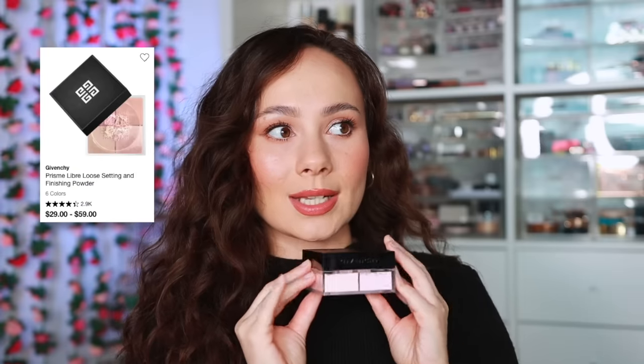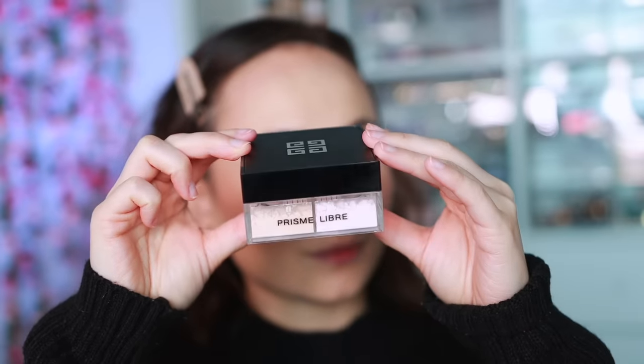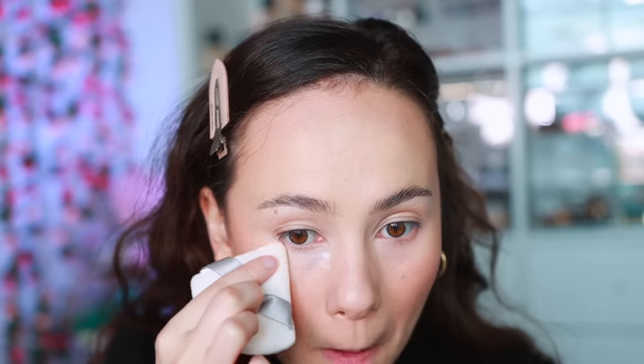For Givenchy — I have definitely tried more from the brand this year and it's a game changer. The Givenchy Prism Libre Loose Setting Powder in the rose shade is such a lightweight, super blurring, pore-perfecting powder. It's extremely competitive with Huda Beauty. The difference is this has a little more luminosity, so if you have dry skin I'd recommend Givenchy over Huda Beauty. It's one of the best most blurring powders on the market — worth every penny.